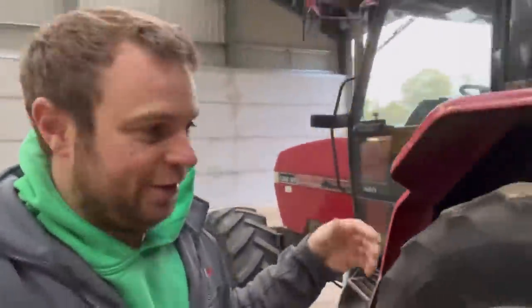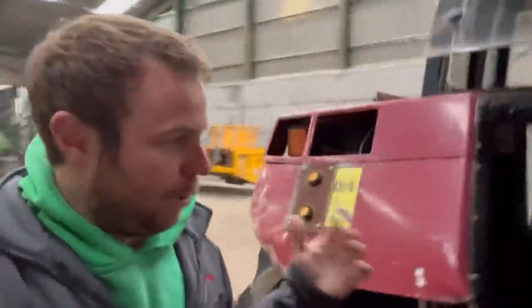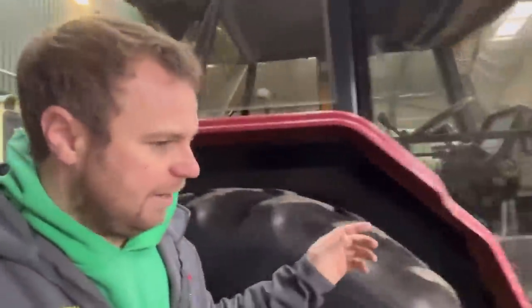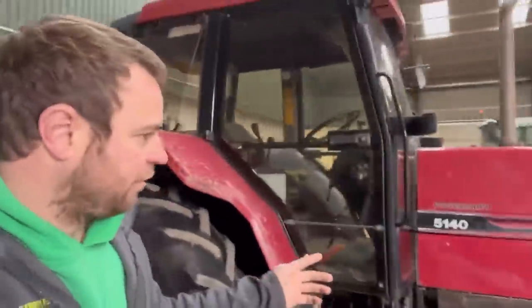It's a bit diddy - I think he should have got the Magnum but it's what he wanted. It's a proper handy size though. I think at one point they were the best-selling tractor that Case made - I think they sold something like 40,000 of them, and I can see why, because it obviously had quite a bit of horsepower for its size. I think it's a six-cylinder engine but it's not ridiculously long.